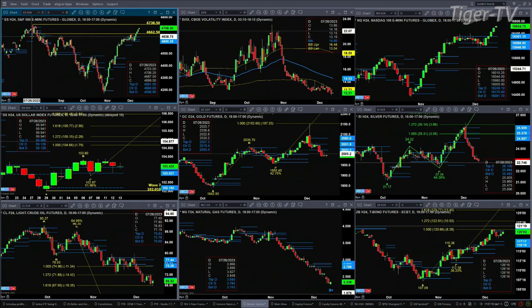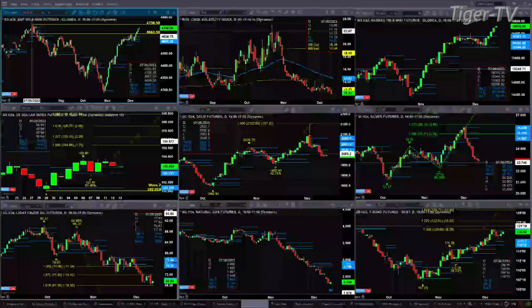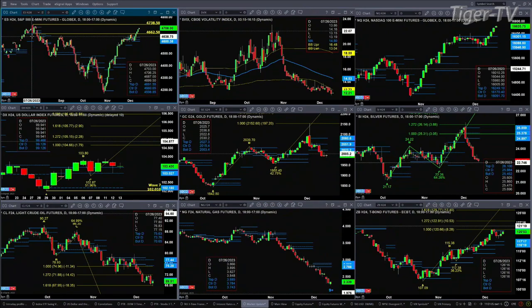NQ — no topping patterns, no topping signals. There's not even a wave number seven pattern on the NQ. It's got nothing other than a road's momentum indicator signal. So if we were to get a bearish reversal candle at day's end, that would confirm a top.